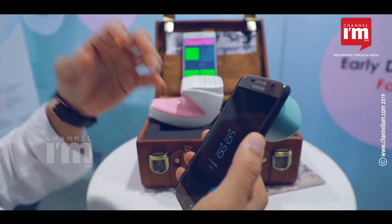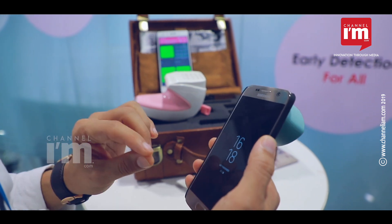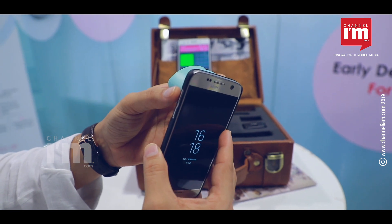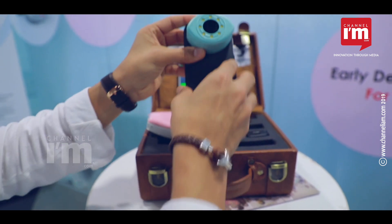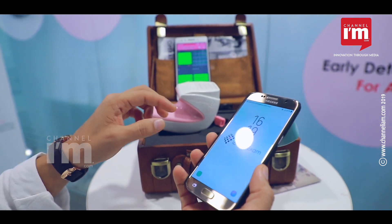We are trying to develop the most effective, the most accurate way of detecting cervical cancer at the lowest cost. This is our goal. The device is called CERVAICAL, and it actually has a mobile app that combines with iBreastExam.